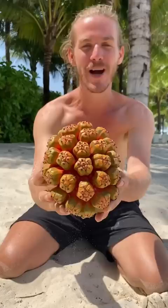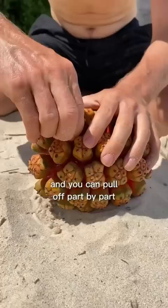Number 4 is Screwpine. These fruits grow on deserted tropical beaches and you can pull off part by part, and the tip of the fruit tastes like oily carrot.